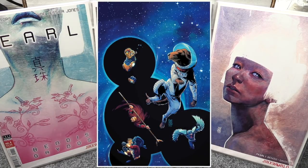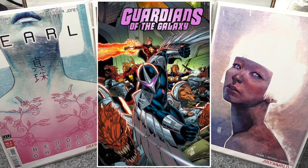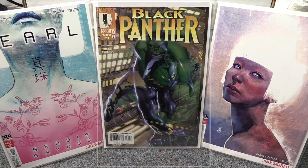Guardians of the Galaxy Annual number one is out this week with about five different covers — I think three regular price and two limited variants, and possibly some aftermarket ones as well. I'll show you what I have images for. I'll probably just grab Cover A. I like Donny Cates' writing, so I pick up at least one copy of everything he puts out.